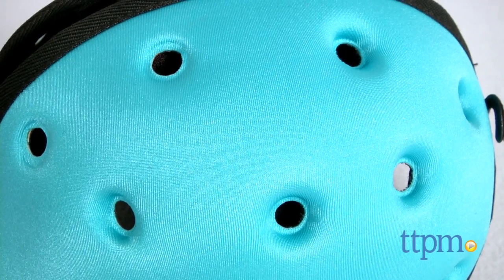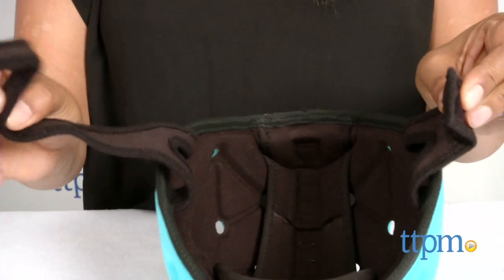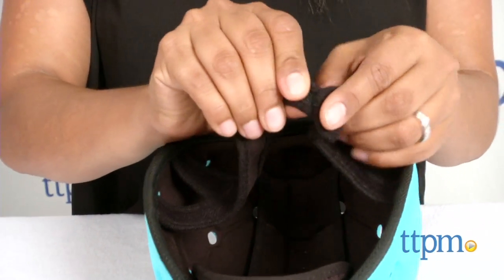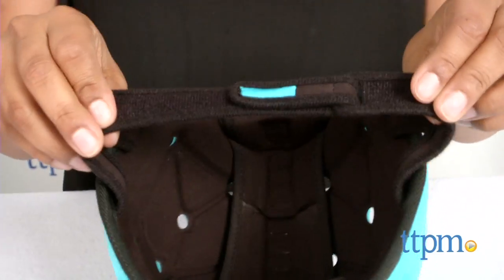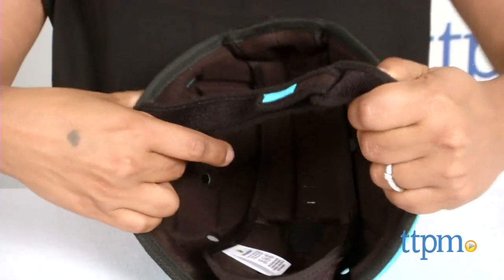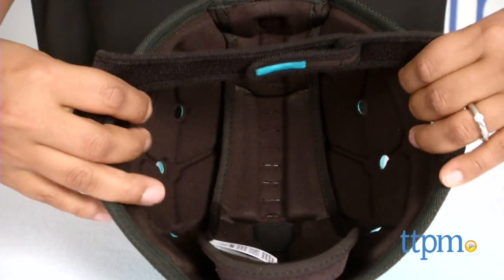Holes on this helmet provide good ventilation and since it's so lightweight, there is no pressure on the child's neck, head or body. An adjustable chin strap and accordion style expansion of the dome accommodates various sizes and growing heads.